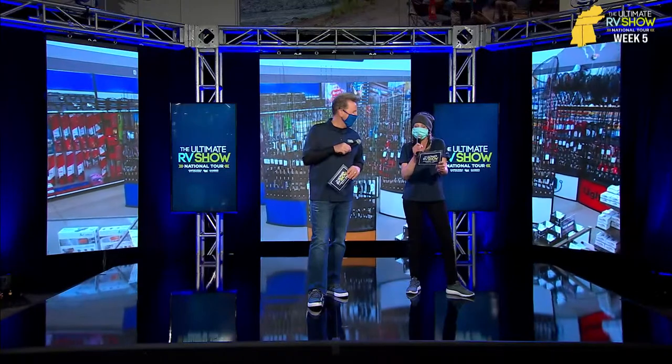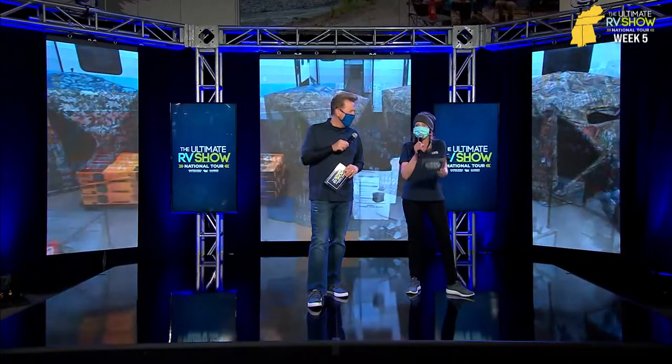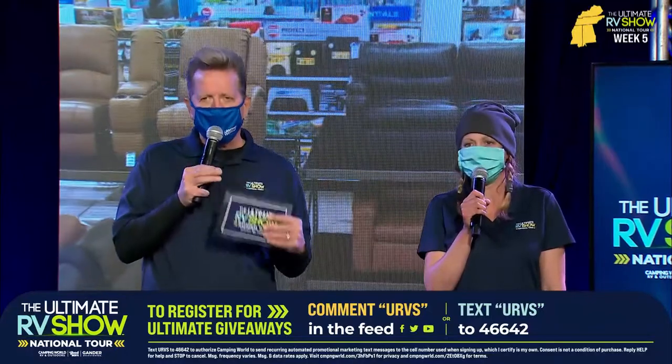This amazing individual has a brand new $100 gift card — we have $100 to Bill Calderera. He registered — he texted U-R-V-S, Ultimate RV Show, to 46642. You can too. And Ian now is jumping into our East to West series — these are the RVs built to entertain. Let's put Ian back to work right now.